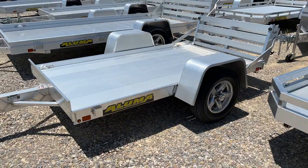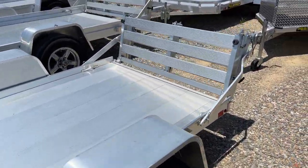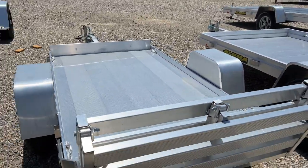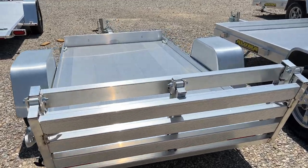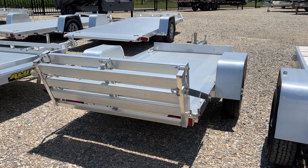It's got Aluma's standard five-year warranty, aluminum wheels, all LED lights, and a bi-fold rear tailgate. These trailers are extremely lightweight, will never rust, and it's a great easy trailer to use. Give us a shout for more information on this model.